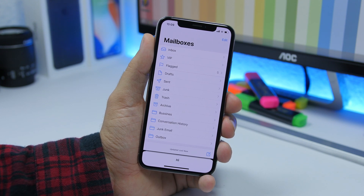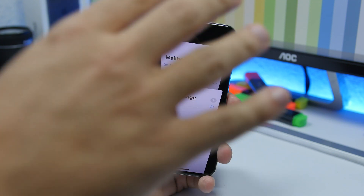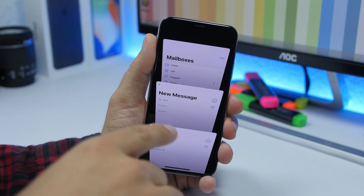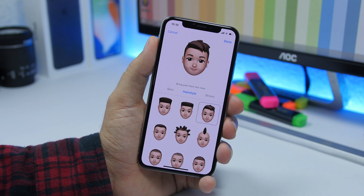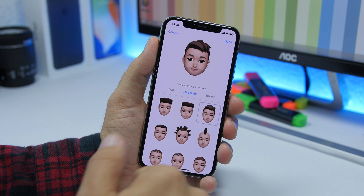On the Mail app in beta 5, you will find your drafts at the bottom. If you tap there it goes into a tab view, just like the tabs on Safari, where you will find all your drafts. There is also a change on Memoji — there is a new hairstyle, so if you go to Memoji you will see this new hairstyle.